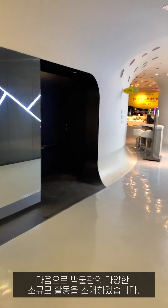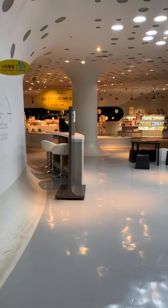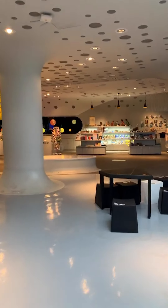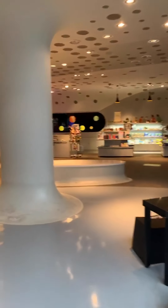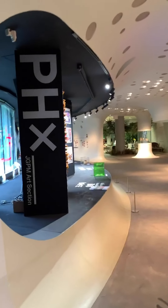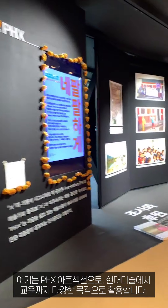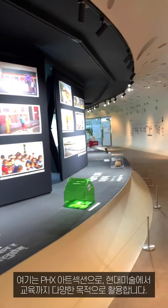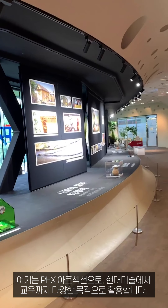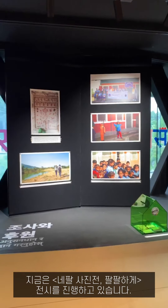Next, let me introduce the small activities of our museum. Here is the PHX art section.